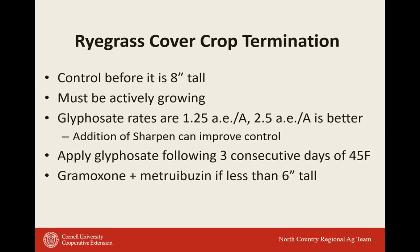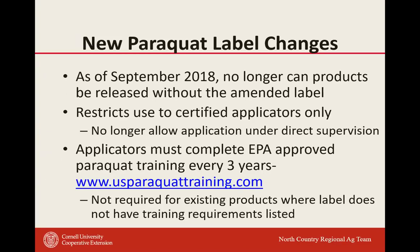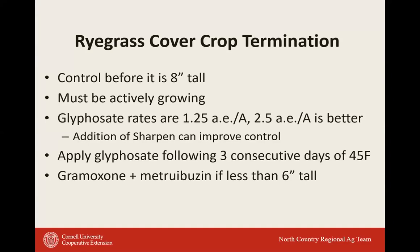Sharpen does have burndown activity and a short residual — it's a Group 14 herbicide found also in Verdict and Optill. It's a fast burndown. In the slide set showing the application made on July 15th and rated on July 22nd, the burndown activity in those four days was from Sharpen, not glyphosate, since it was on glyphosate-resistant marestail. So yes, it's a very fast burndown.